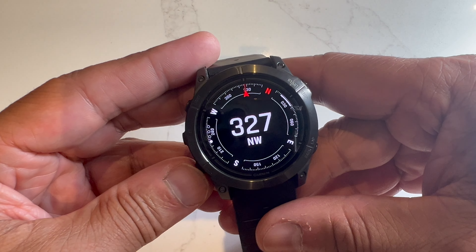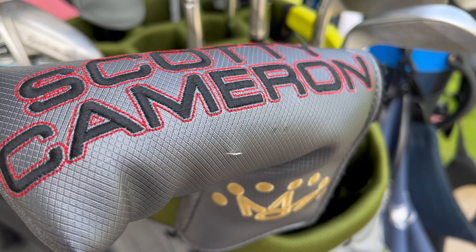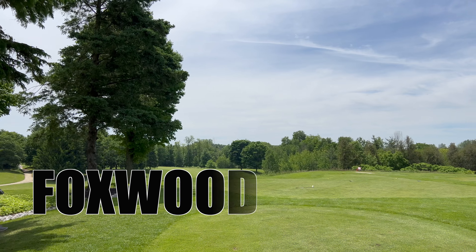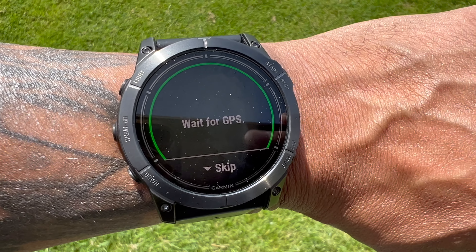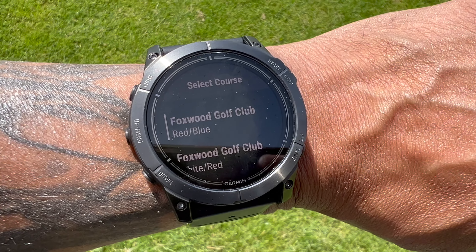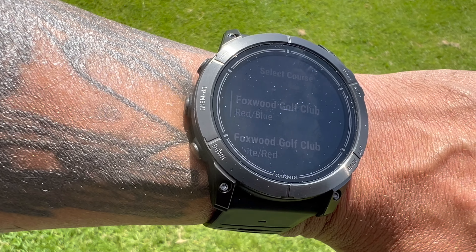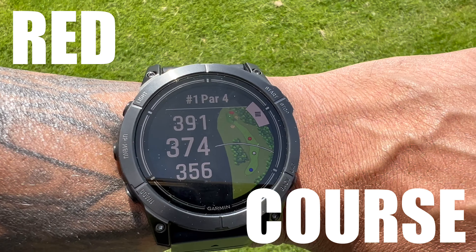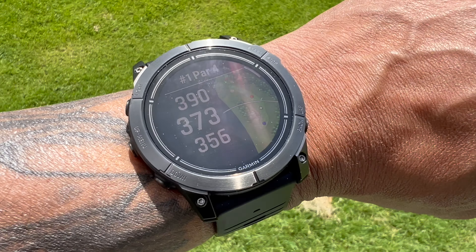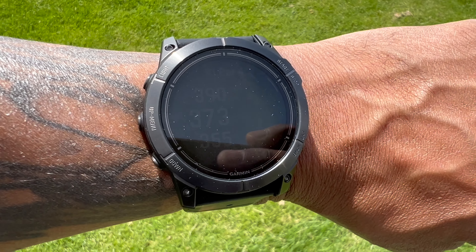The sleep score looked good this morning — well rested and ready to go. Today we're at Foxwood golf course to test the golf tracking. Hit the top-right button, select golf, wait for GPS to search courses — and there we are at Foxwood, playing Red/Blue. Select it, load it, keep score, playing from the silver tee deck. Par 4, 374 yards. Just like that — no phone connection needed, the watch does it all.